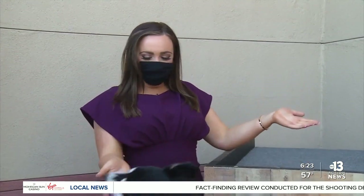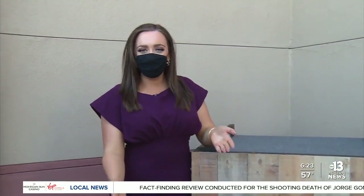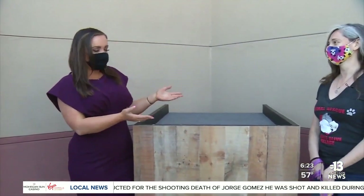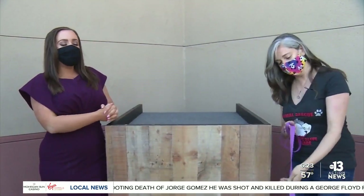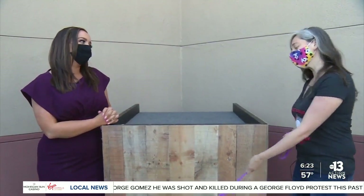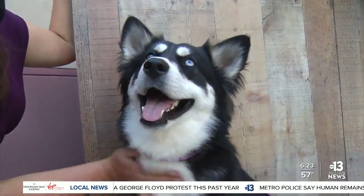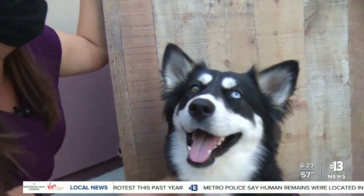Hi, welcome back. Today's pet of the week — her name is Clover, and she is the sweetest little pup. To introduce us to Clover, I'm going to bring in Shell Green with Hearts Alive Village. Thanks for joining us this morning. Thanks for having us. Clover already showing off her skills and her beautiful face. Tell us about her.